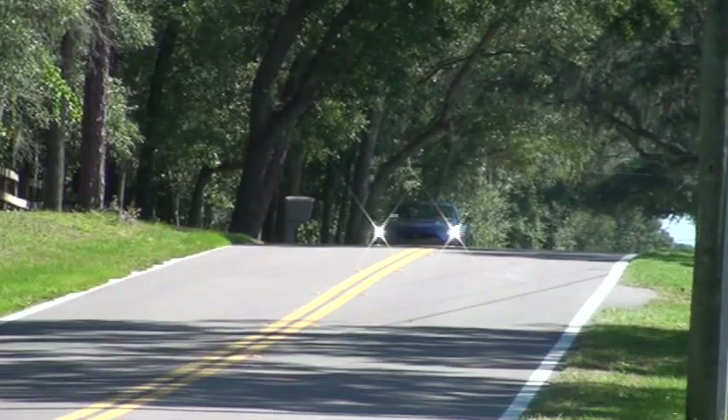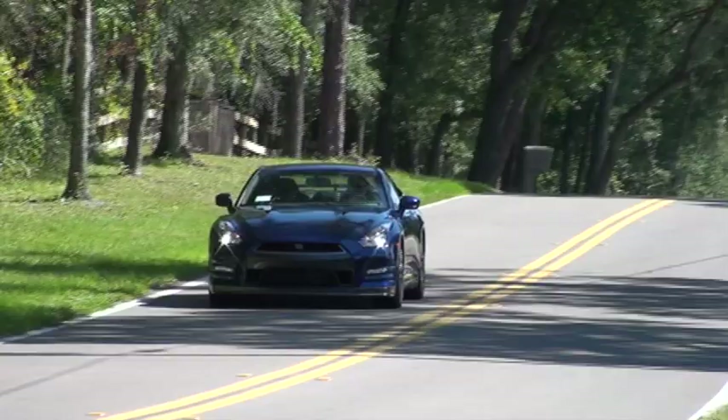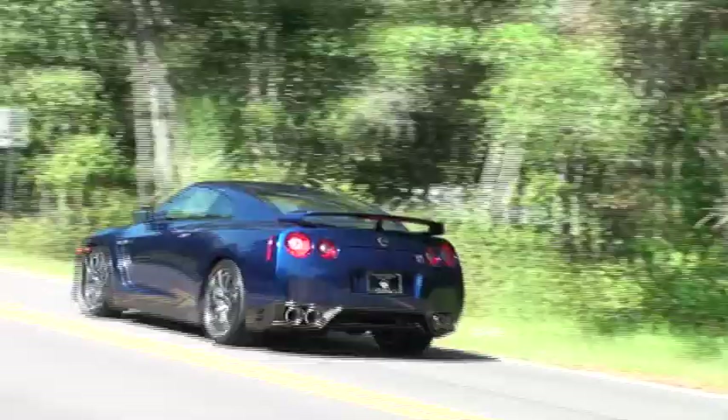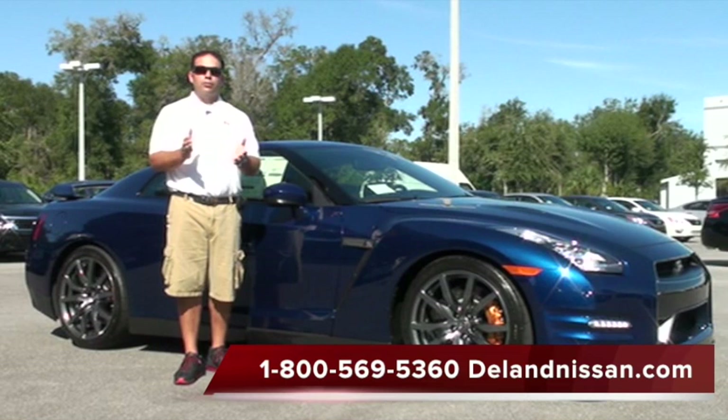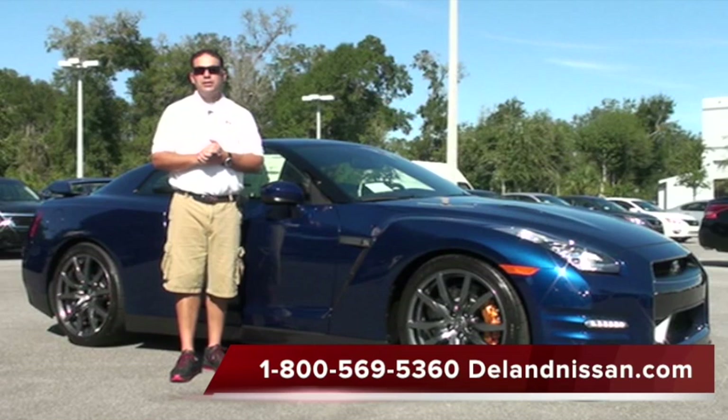The car is an absolute blast to drive and you really can't go wrong with the GT-R. We can ship this vehicle worldwide — we do have several customers in other countries who buy GT-Rs from us. So if you would like to buy this GT-R and you live in another country, we can work that out, that's not a problem. If you'd like to see over 20 photos of this GT-R, please visit us at delandnissan.com. If you want additional information, we'd love to talk to you — please give us a call at 1-800-569-5360. Thank you so much for your time and we hope to see you here at Deland Nissan.